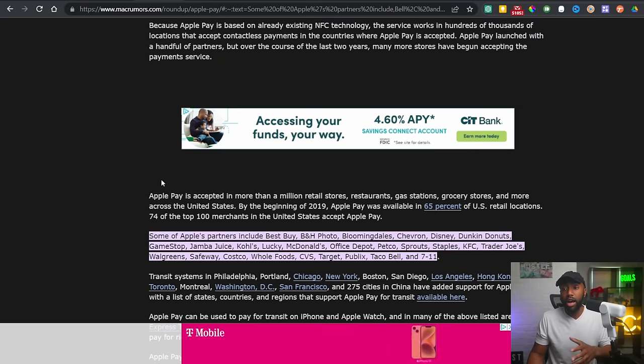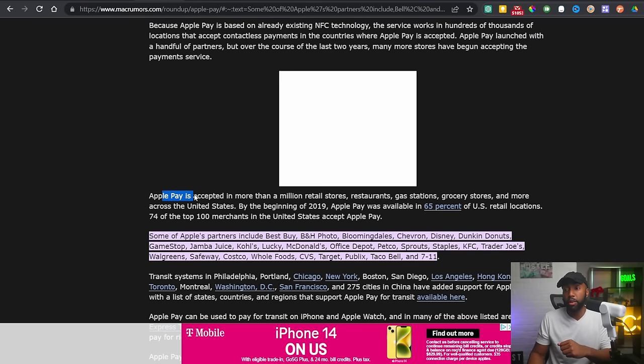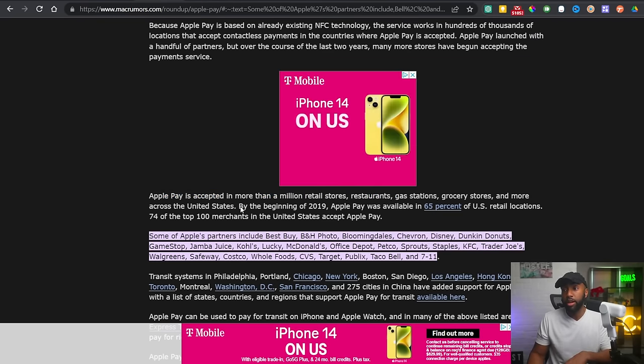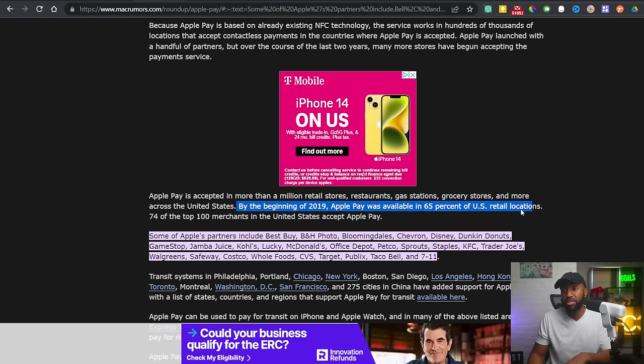The Apple Card earns its highest rewards when you use Apple Pay — 2% cash back — versus only 1% cash back with the physical card. When the Apple Card first launched, Apple Pay was accepted in more than 1 million retail stores, restaurants, and gas stations. By early 2019, Apple Pay was available in 65% of US retail locations and 74% of the top merchants in the United States accepted Apple Pay.